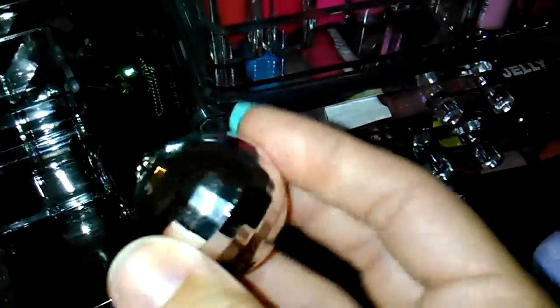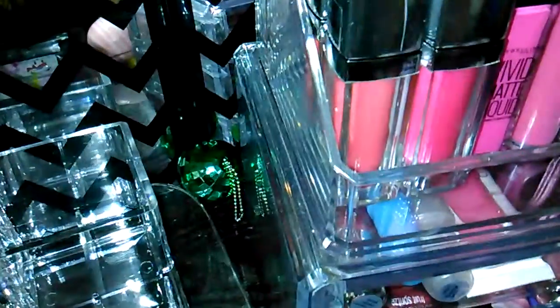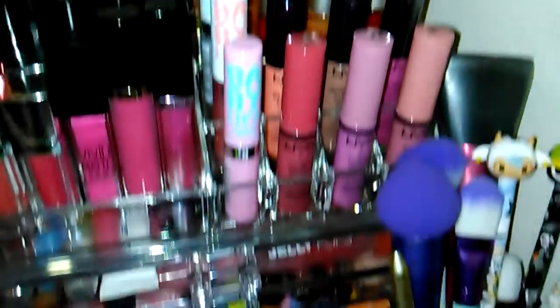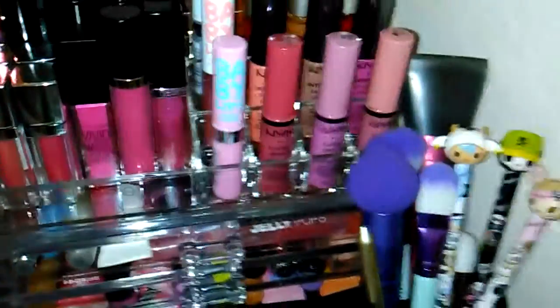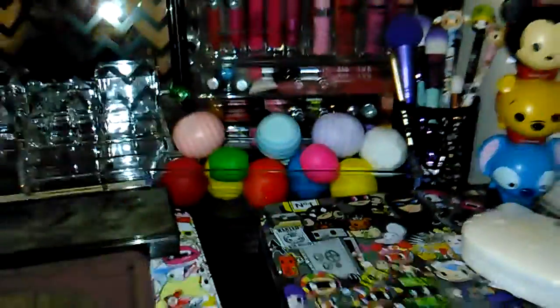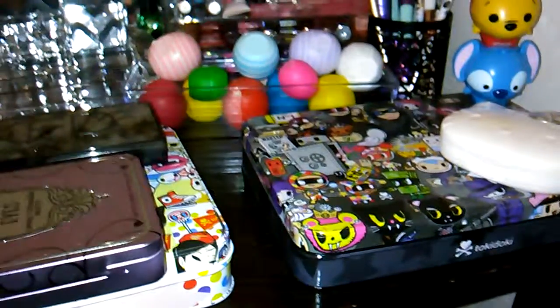Okay, those are all my fun flavored glosses — oh, besides those three back there. Those are from the Dollar Tree — actually there's only two now, I gave one to my daughter. They're little disco balls and you just twist them open and there's a little pot of gloss inside. I have a green and a silver one. Next I'm going to do my more adult kind of lip glosses that I use every day. Thank you for watching — I hope everyone is having a wonderful day or night wherever you are, and I'll see you in my next video, bye!